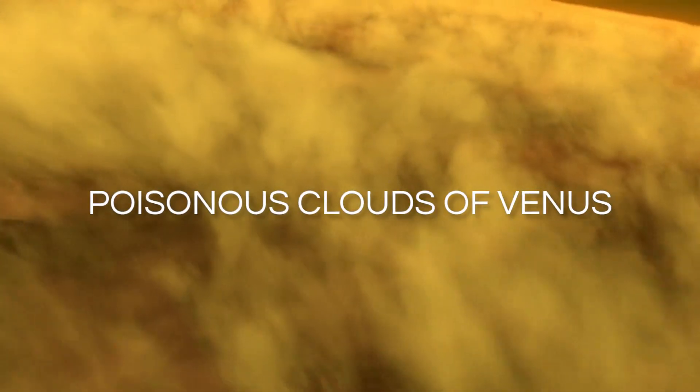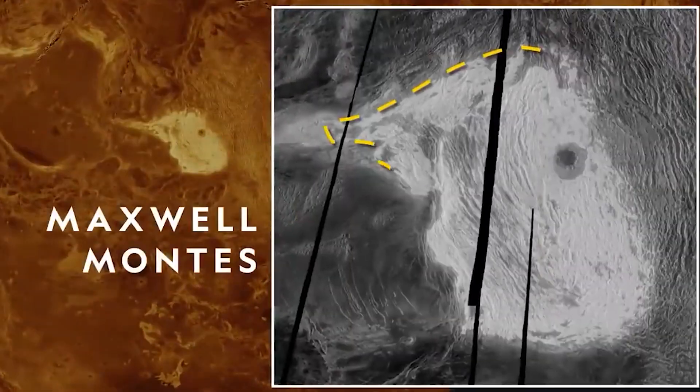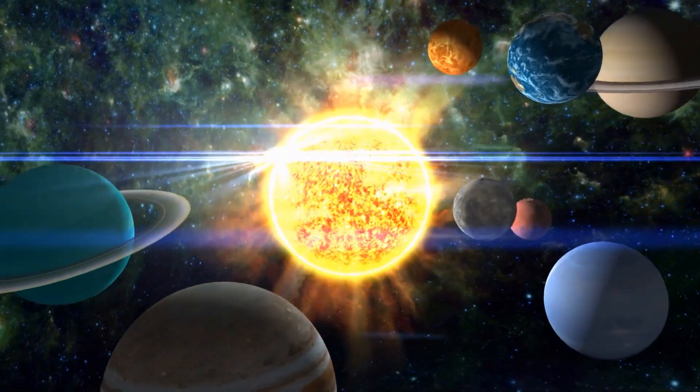Beneath the dense, poisonous clouds of Venus, a fiery secret lay dormant: active volcanoes. This groundbreaking revelation not only reshapes our understanding of Venus, but also of other planets in our solar system and beyond.